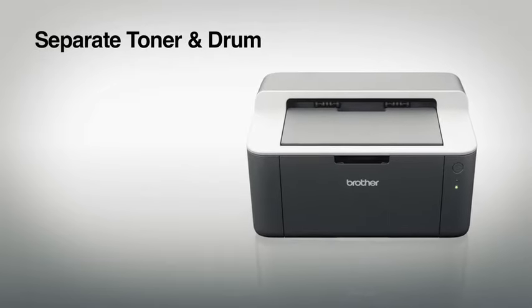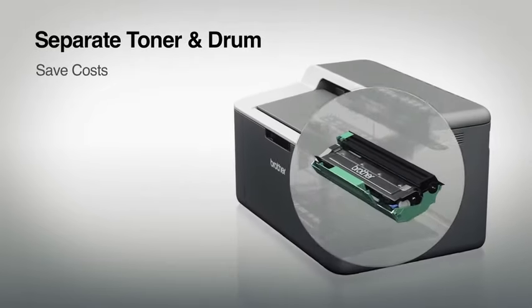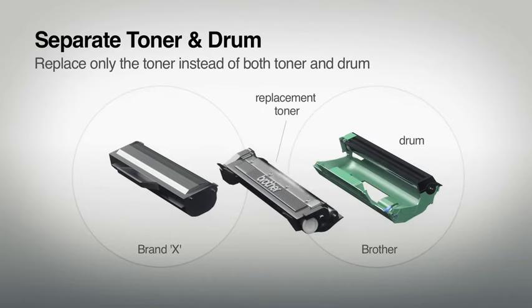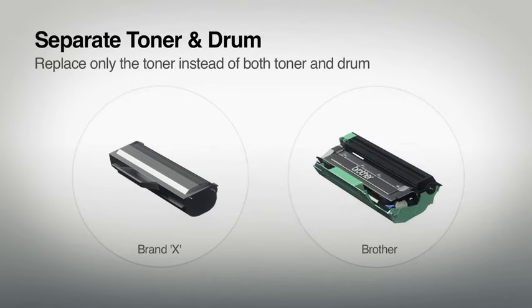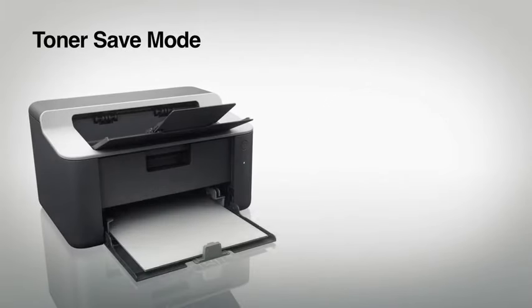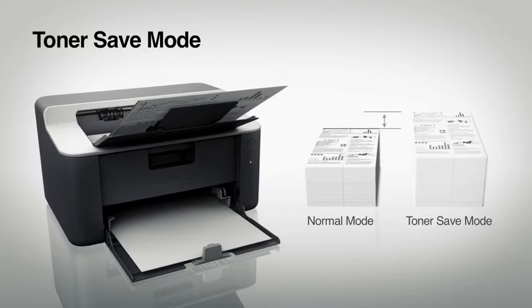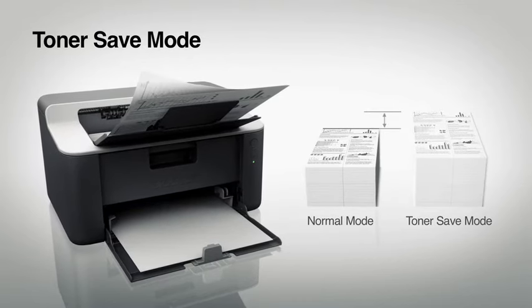The printer has a separate toner and drum which save costs and reduce wastage. By replacing only the toner, this means you will only pay for the replacement toner. This series also comes with a toner save mode which reduces the toner used on every print, hence making your cartridge last even longer.